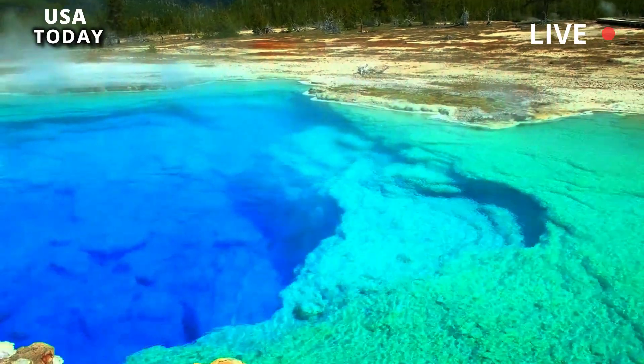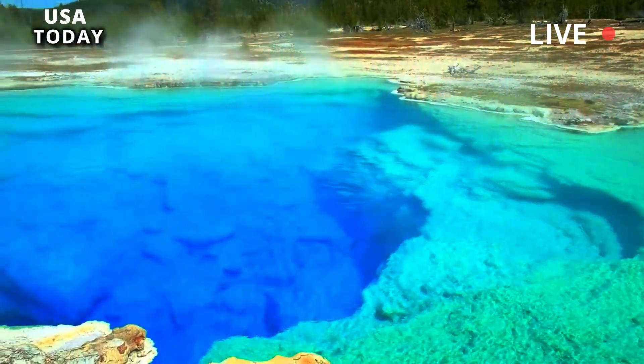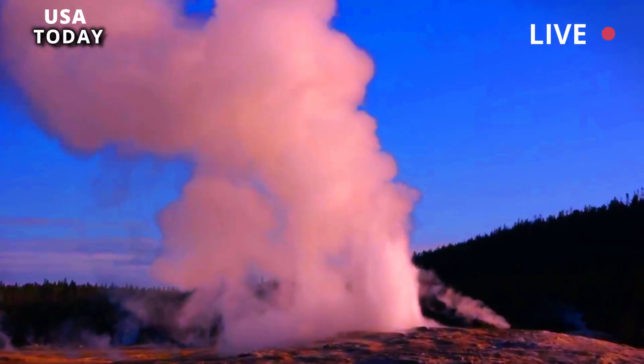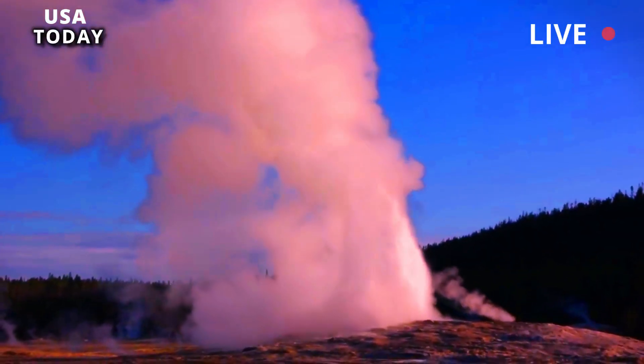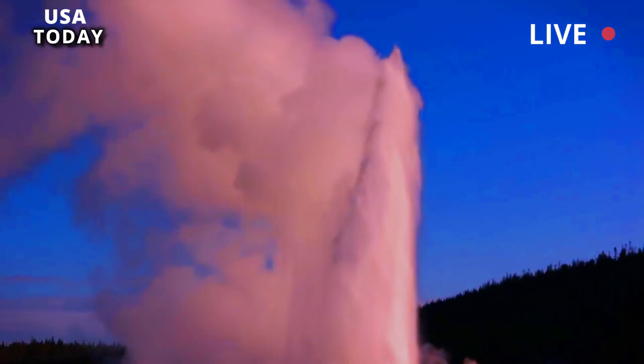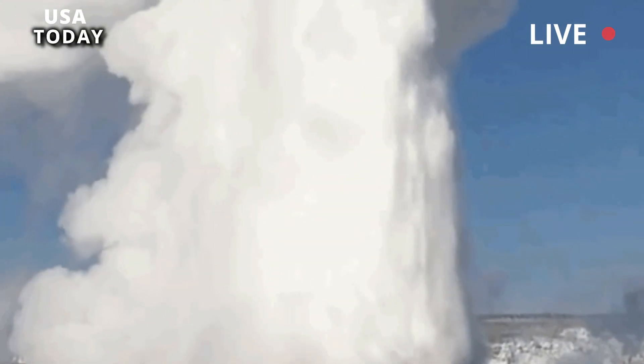But how? Old Faithful is a dark and hot place, making photosynthesis impossible. On the other hand, Thermocrinis ruber takes CO2 gas that comes out of geysers and converts it into a form of carbon that has the potential to cross-feed heterotrophs in the community, such as Thermus aquaticus.